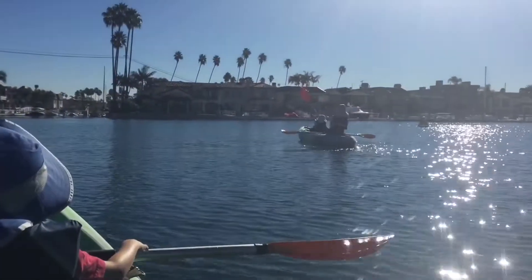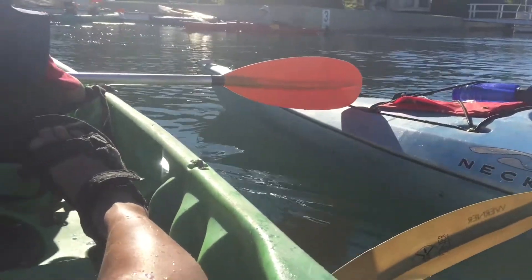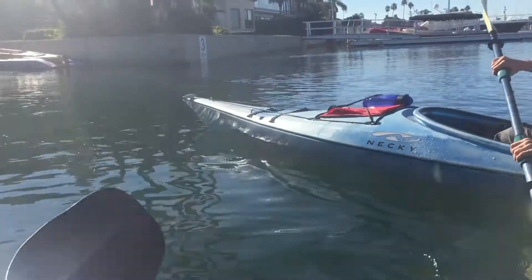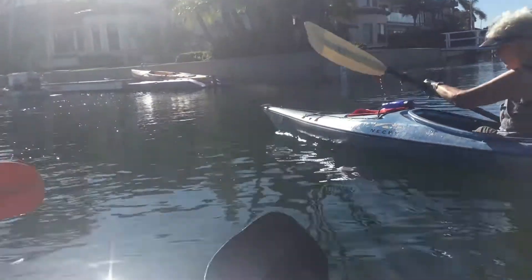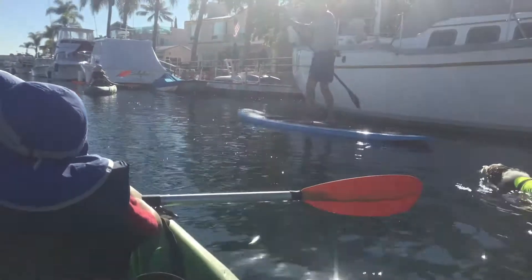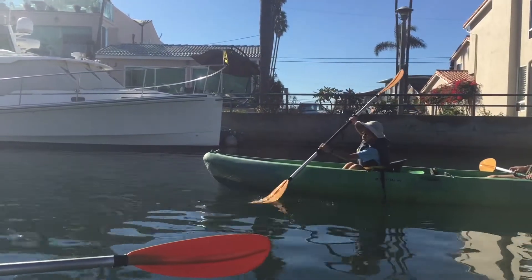This being our first time kayaking, we ran into some problems. We got beaten by an old lady and even a dog. But pretty soon we got the hang of it.